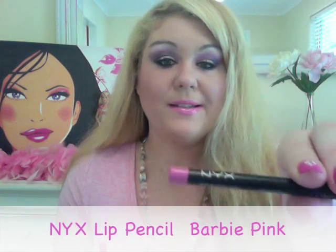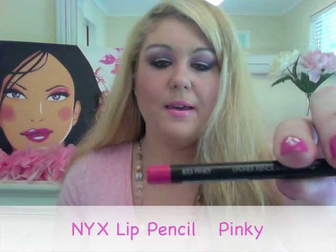I'm totally obsessed with these NYX lip liner pencils — they have such an array of colours and some amazing pink shades. My favourite pinks are: the Rose, which is a really nice rosy pink with golden undertones; then the Barbie Pink, which is actually more of a musky, purpley pink and quite bright; and then the Pinky, which is a really nice fuchsia hot pink — very awesome.